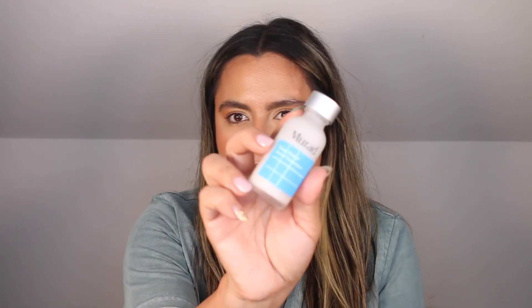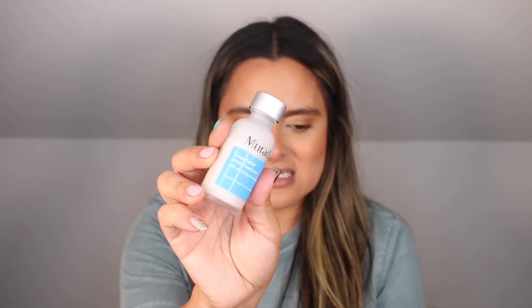Welcome back to my channel everyone. Today I am reviewing the Murad Deep Relief Acne Treatment with Soothing Phytosteroid. Murad has had a number of launches this year and I think this is my first Murad product review on the channel this year. If you are new here, my name is Nadia and I'm a licensed esthetician who loves to test and review skincare products.